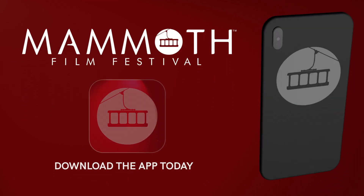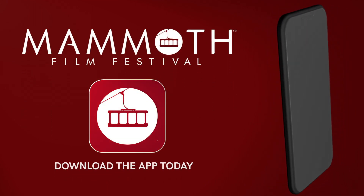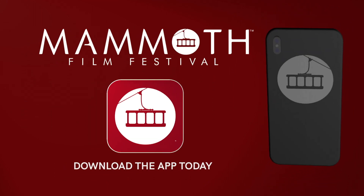Stay tuned for more updates as the festival is fast approaching. We're very excited and can't wait to see you in Mammoth.